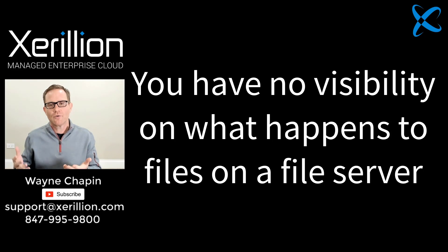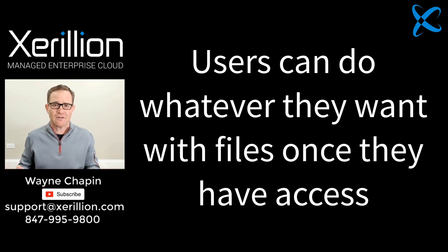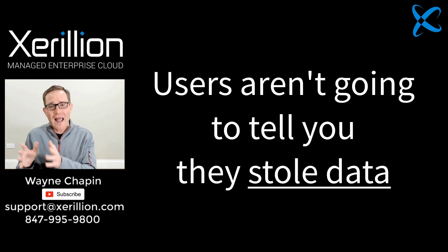Once you give users access to a folder, they can do anything they want — intentional or unintentional. They can make copies of sensitive or highly valuable files, copy entire folders, copy those files to a USB drive, or just log into their Google Drive and upload them right from their desktop. You never know what happened, and they aren't going to tell you, especially if they're on their way out and leaving the company.